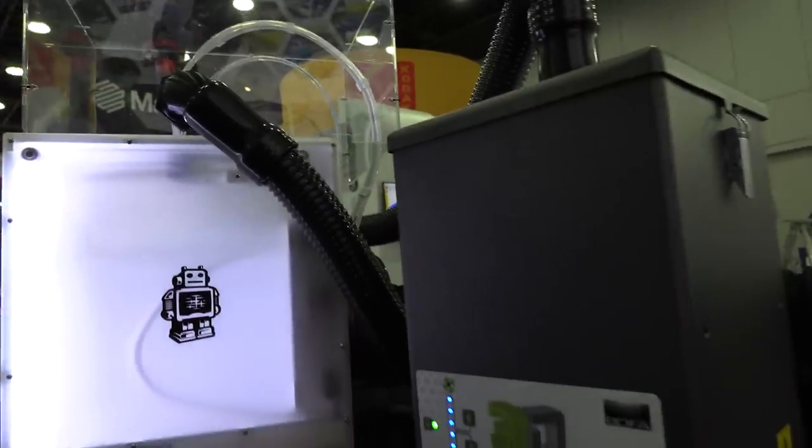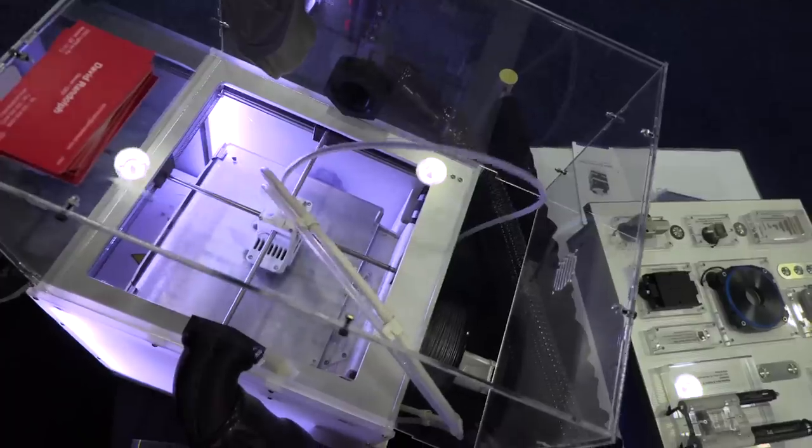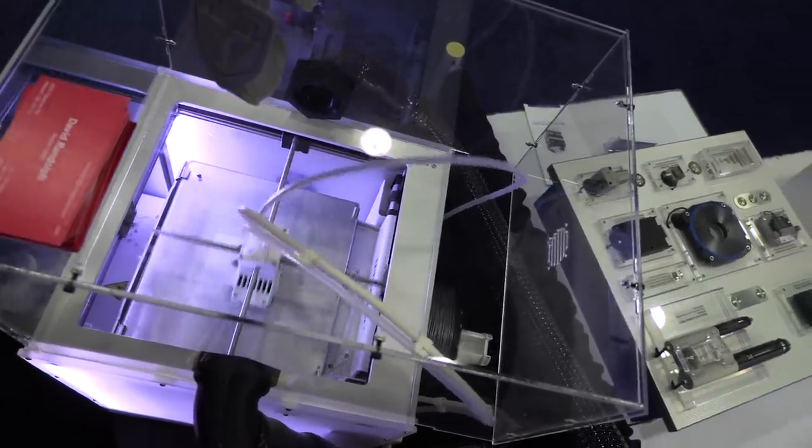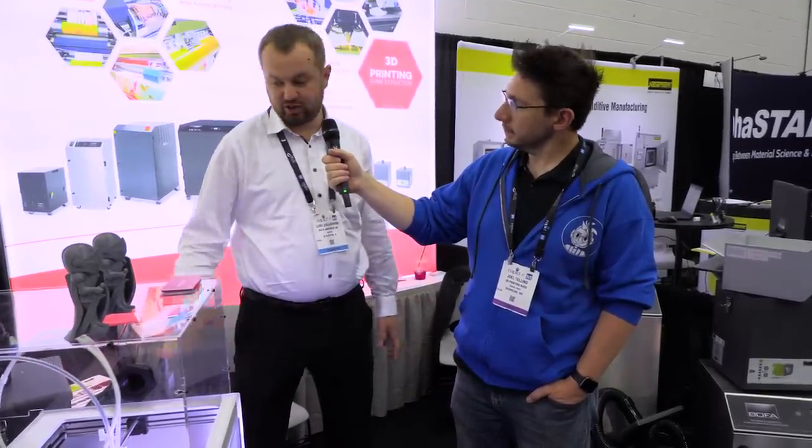Here you have peace of mind for a year — you don't have to worry about it. What would someone pay for something like this? The cost, including the enclosure, is about $1,000. We have some smaller units in case you have a smaller budget, but we really recommend getting the proper unit that will last you a year, so you don't have to worry about any of the health effects of 3D printing. You can enjoy having fun with the 3D printer without any worries.